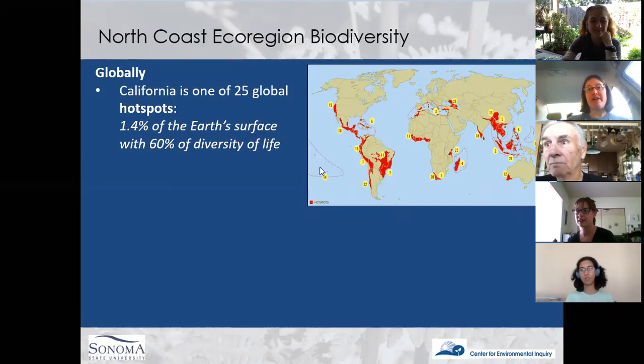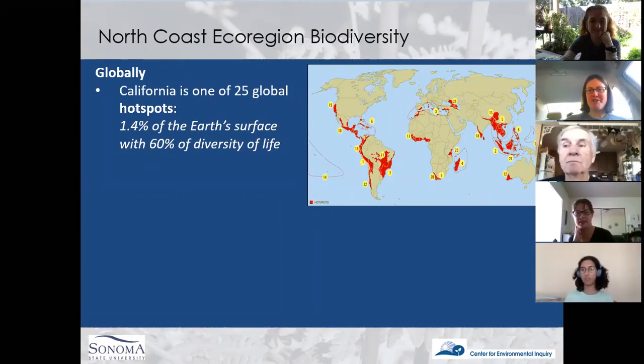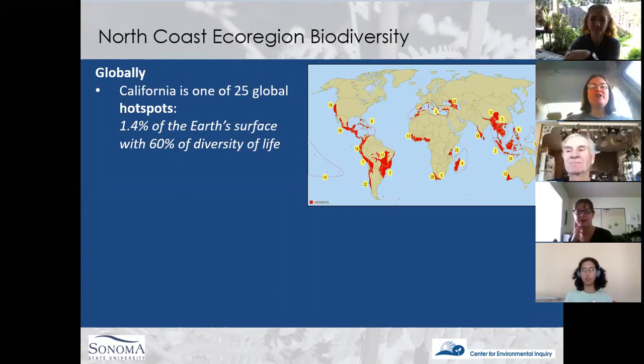Thank you all for your flexibility — this is a new world for many of us. You can probably see that I'm sitting in my car; this is one of the very first presentations I've ever given from my car. I'd like to draw the picture out a bit and talk about how extraordinary our region is in terms of biodiversity. Most of you are familiar with the word biodiversity — bio meaning life, and diversity talking about the different kinds and variety of life.